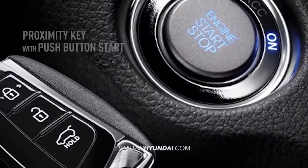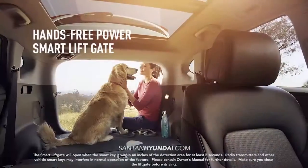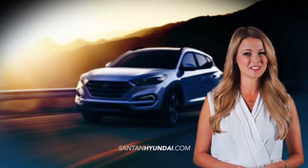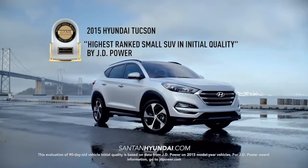Hands full? No problem. With Tucson's Proximity Key technology and hands-free smart liftgate, loading and unloading is easier and more convenient. There's a reason the 2015 Tucson is the highest-ranked small SUV in initial quality by JD Power.